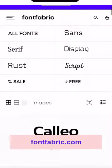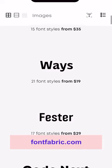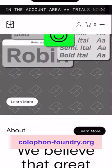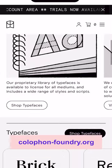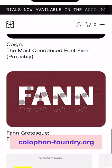Second is Font Fabric — lots of choice here with a mix of free and paid, but very affordable quality fonts. Third is Colophon Foundry, an award-winning type foundry based in London with an extensive collection of clean, modern fonts.